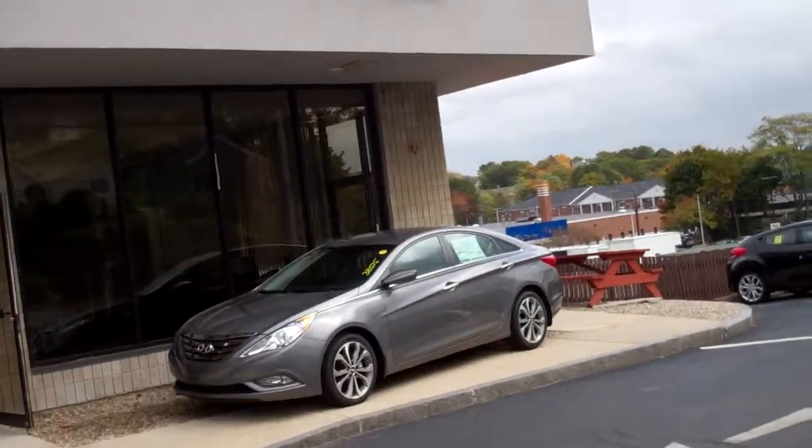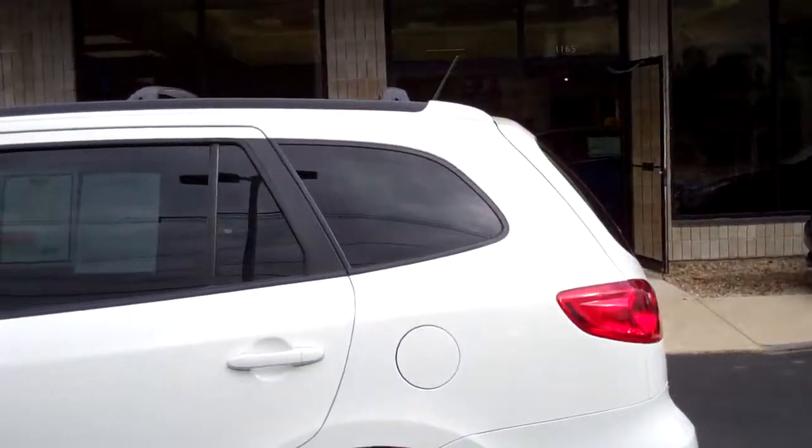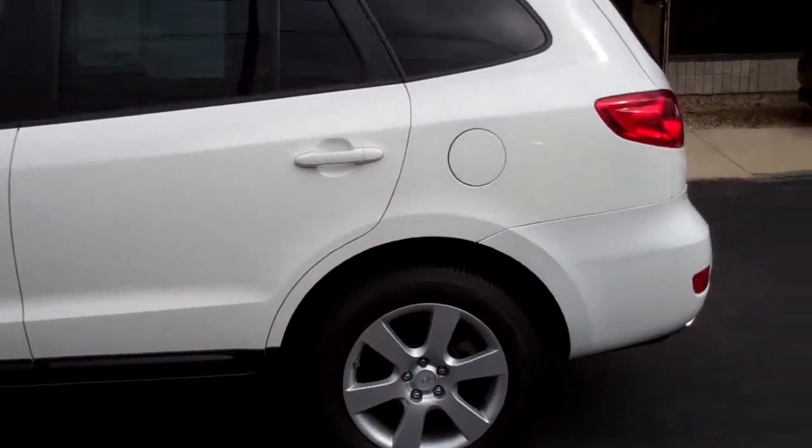Hi, we're here today at MIRAC Hyundai, right on Mass Ave in Arlington, right outside of Boston. And we're going to meet Kenny Wright, and Kenny Wright's going to show us a vehicle they have on special.